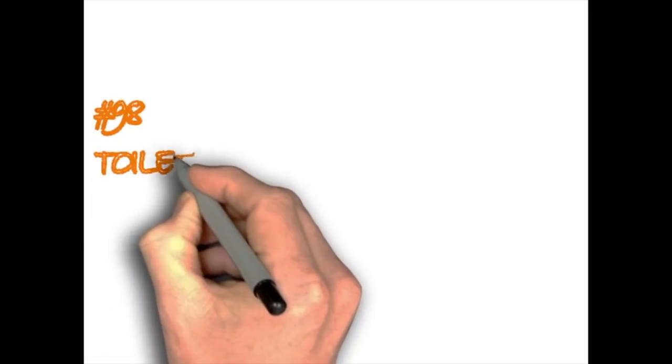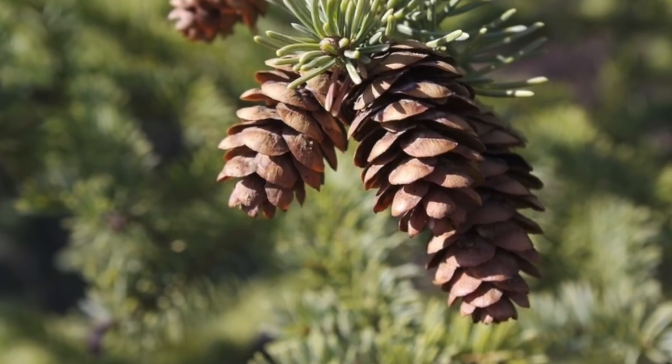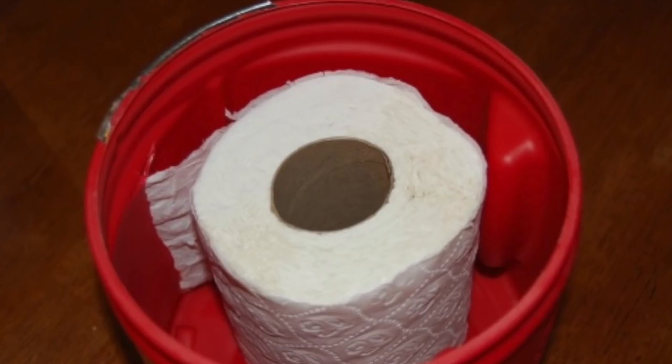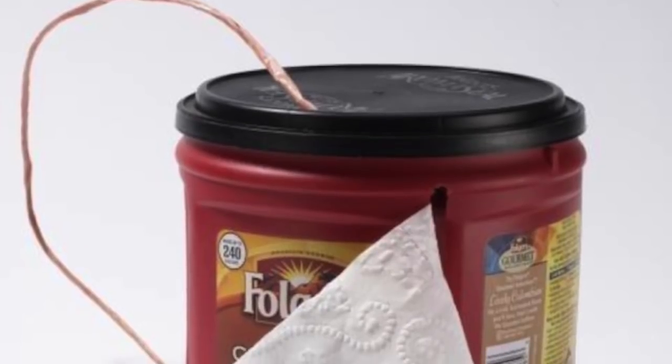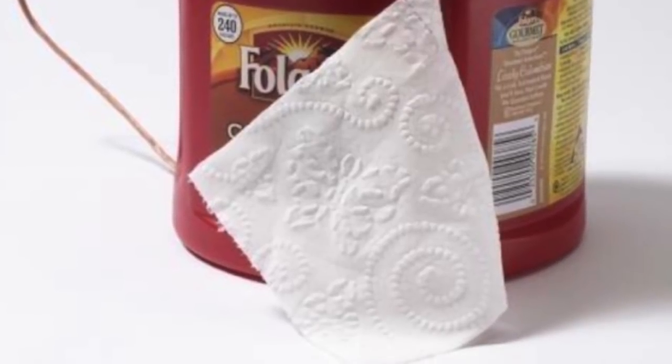Toilet paper protector. One thing you won't want to lose due to wet weather is your toilet paper. Using dry pine cones to wipe your butt is no fun at all, so keep your toilet paper dry by placing it into an old coffee can and slicing a line the width of the tissue.